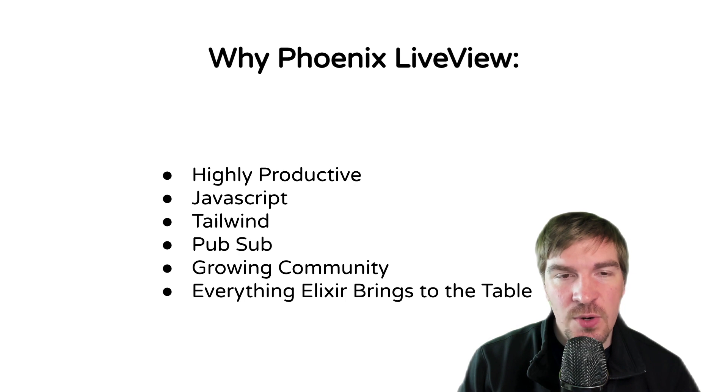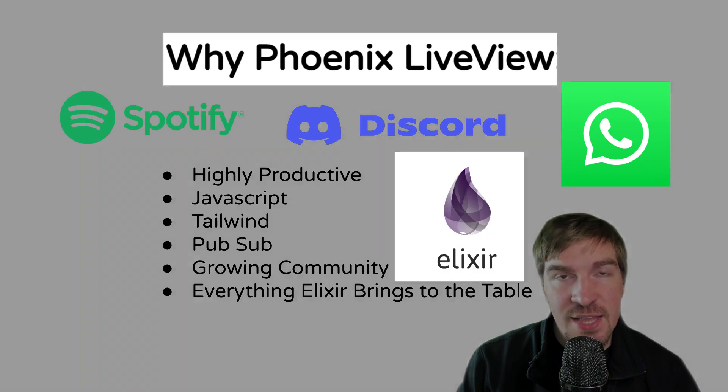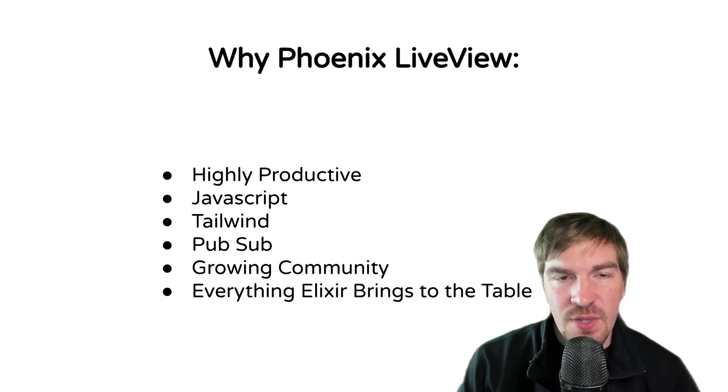There's a lot built into the web framework that makes it highly productive to work as a solo engineer. Not only is it productive because of the speed to write code, it's also productive in the fact that you can scale the code. Companies like Spotify, Discord, and WhatsApp have used the technology to scale rapidly to a very large number of users simultaneously and concurrently on the network.